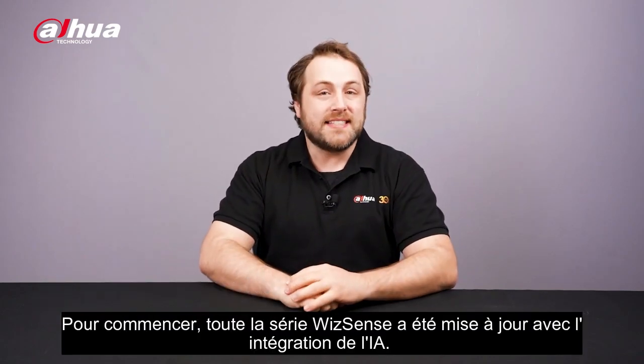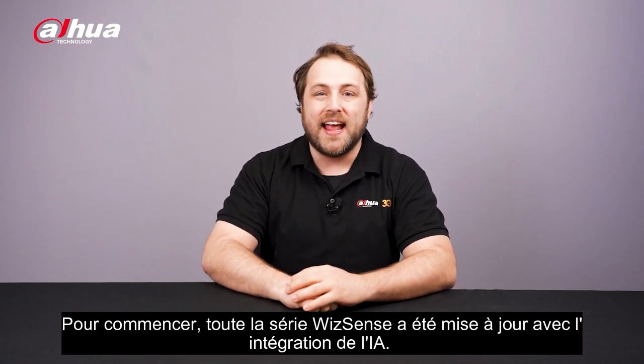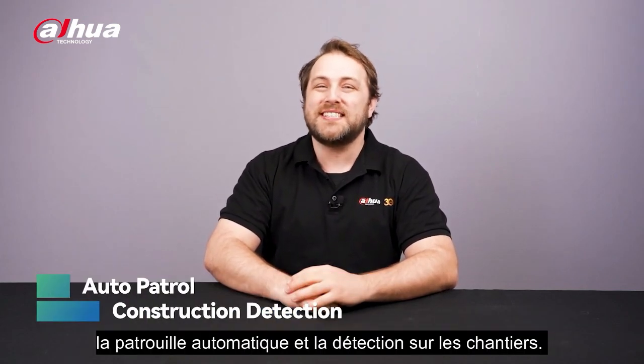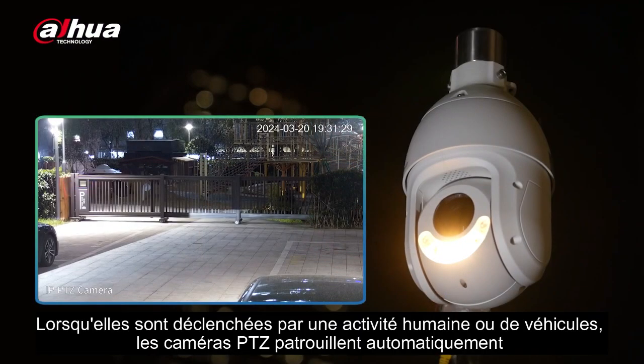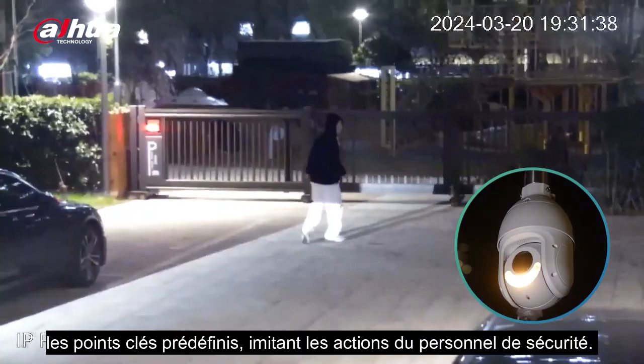To start, the entire WIS Sense series has been updated with the inclusion of AI. Let's focus on two game-changing functions: Auto Patrol and Construction Detection. Auto Patrol is like having a virtual patrol guard. When triggered by human or vehicle activity, the PTZ cameras automatically patrol key set points, mimicking the actions of security personnel.